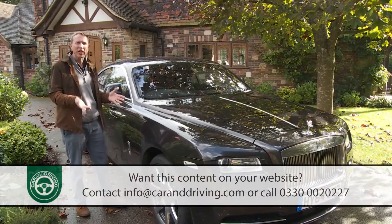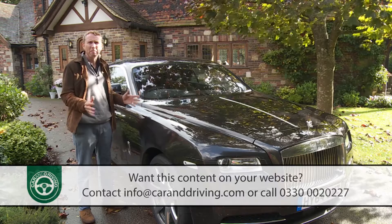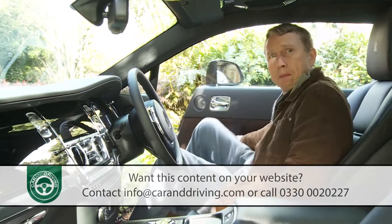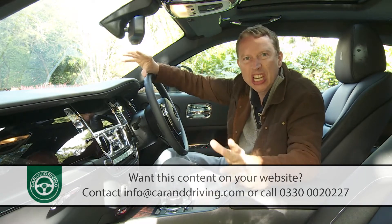This is without doubt the fastest, the most powerful and the most dynamic machine Rolls-Royce has ever made, but that doesn't make it a sports car. Instead the company describes this fastback coupe as a super GT.